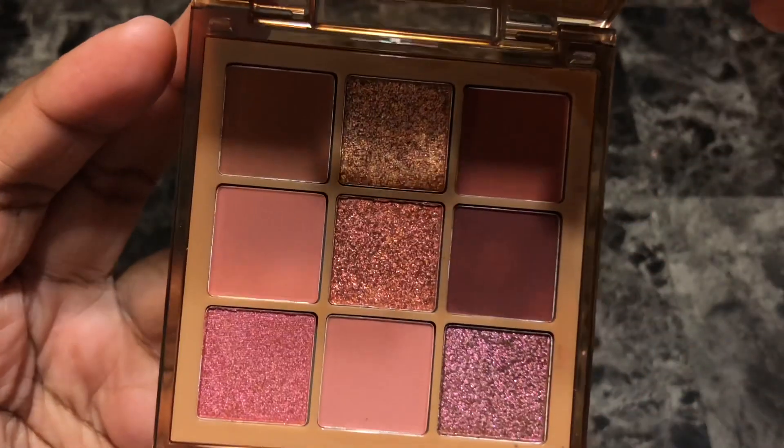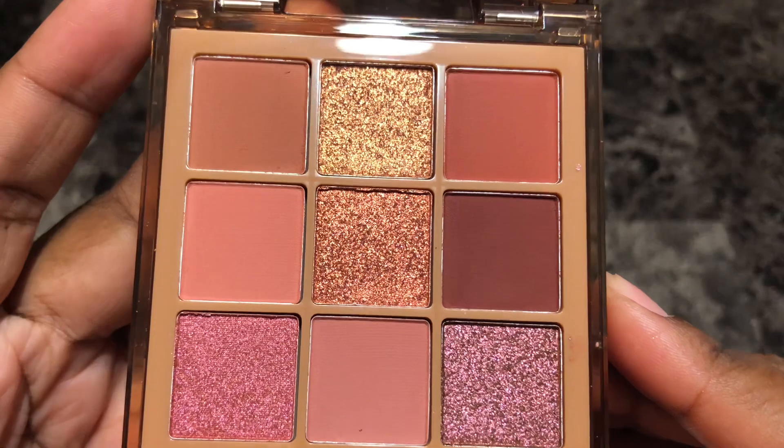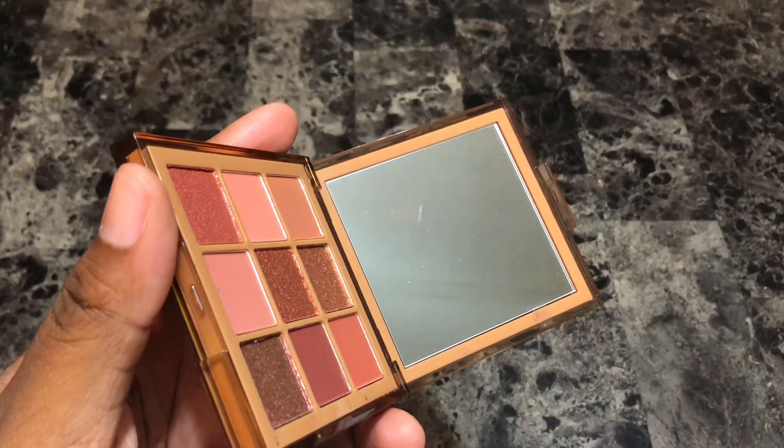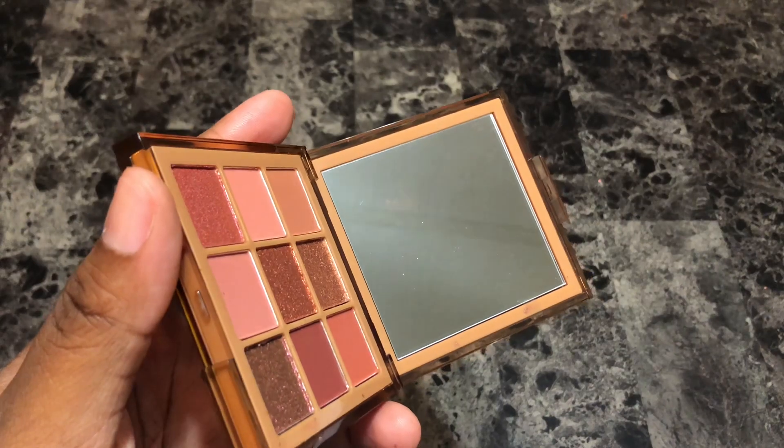The palette features 9 shades that are a mix of 5 mattes, 1 shimmer, and 3 metallics. It also features a decent sized mirror and is extremely travel friendly because it fits into the palm of your hand.